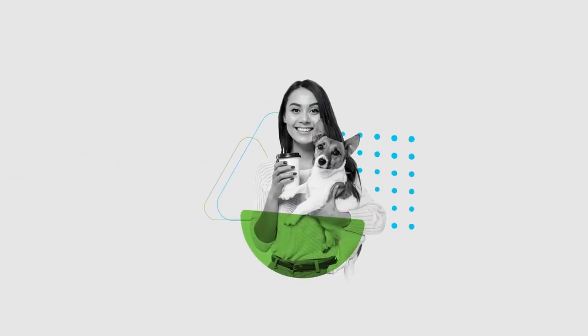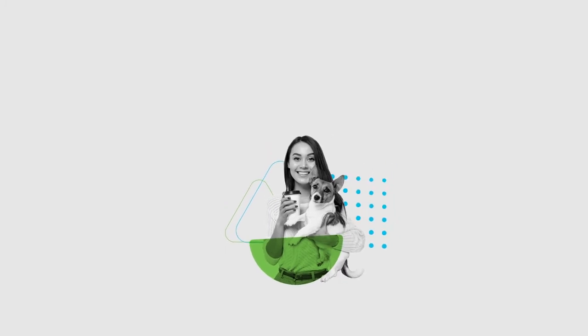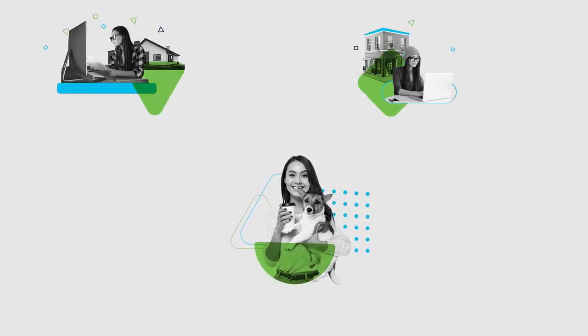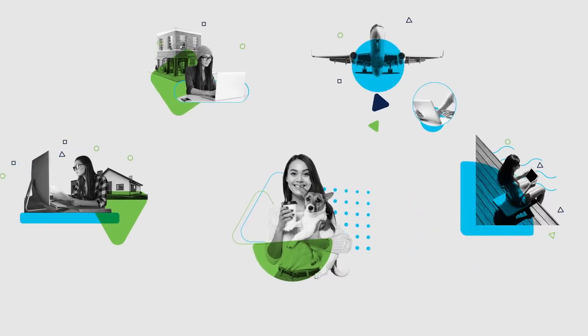Meet Sam. She's part of today's growing workforce that's able to work from anywhere there's connectivity, like her home, a coffee shop, while traveling, and of course, poolside.